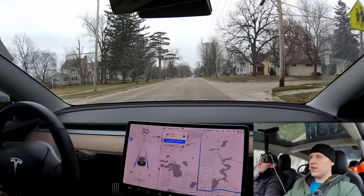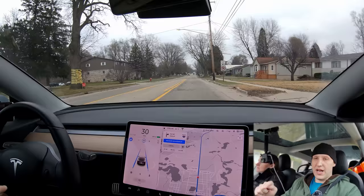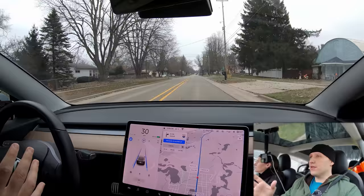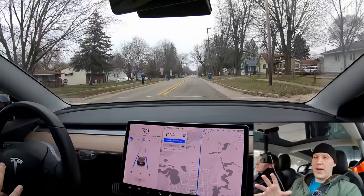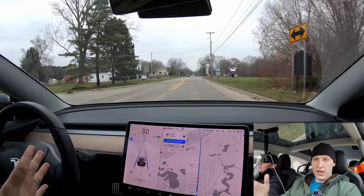Everybody welcome back to Tesla Challenge, this is episode 12 — kind of losing track. We're on the newest software 2019.40.1.1. We're heading towards Detroit down I-75, going through downtown Holly. Once we get on the highway, I'm going to attempt to turn on autopilot. I'm not sure how many miles, probably around 20 miles of highway driving, and I will try to let the car drive me from on-ramp to off-ramp without interacting at all.